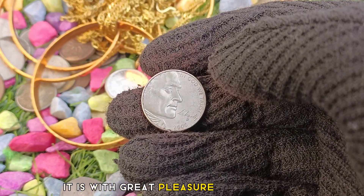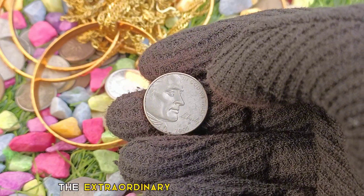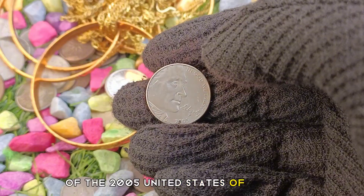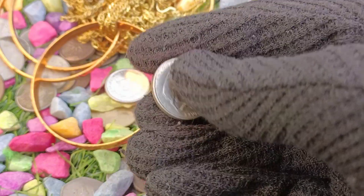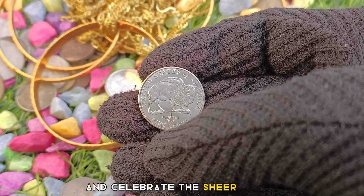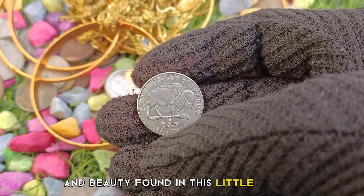It is with great pleasure that we bring you this exciting revelation: the extraordinary appreciation in value of the 2005 United States of America 5 cents coin. Today, we uncover the reasons behind this impressive accomplishment and celebrate the sheer rarity and beauty found in this little-known coin.